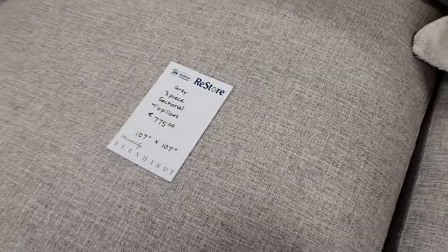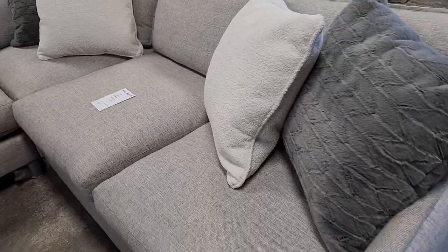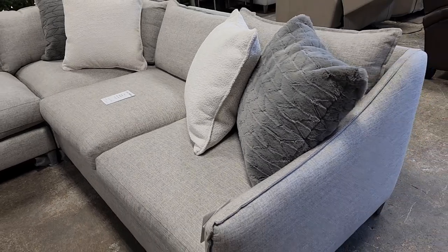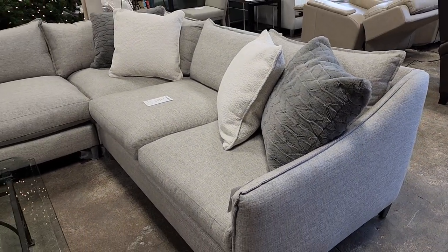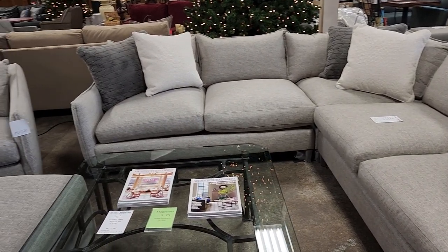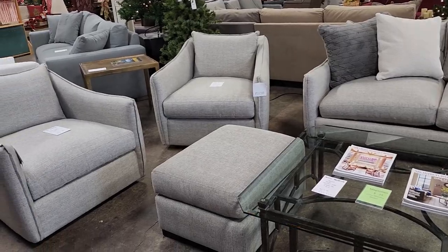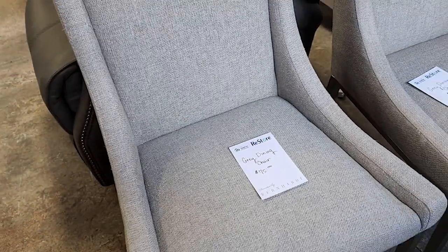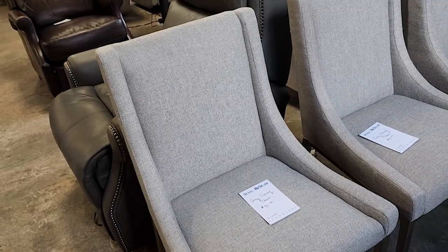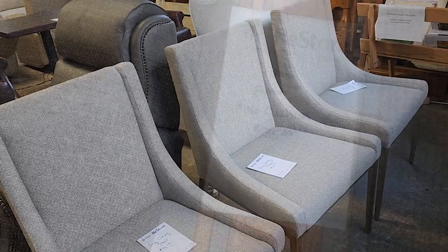And look at this sofa. For $775, it is perfect. It's a sectional sofa and it comes with all those pillows. Again, it's a brand new piece of furniture. Isn't that beautiful? Wouldn't that make your living room look so fancy? They also had gray dining room chairs to match that same type of fabric — I think those were $75 a piece. Again, brand new pieces of furniture.